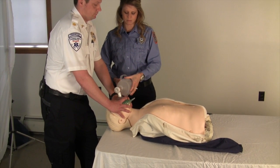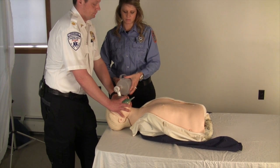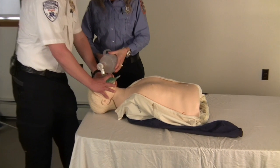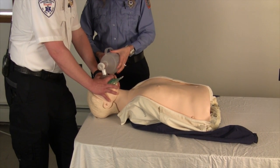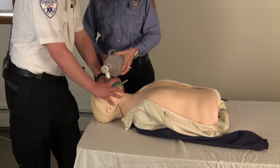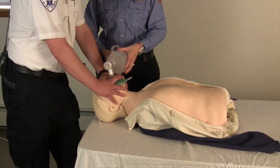In a perfect world, there are two people available to ventilate. One approaches the patient from above the head, stretches the mask, places it over the mouth and nose, and holds it firmly in place. The second rescuer approaches from the side of the patient and ventilates by squeezing the bag once every six to ten seconds.